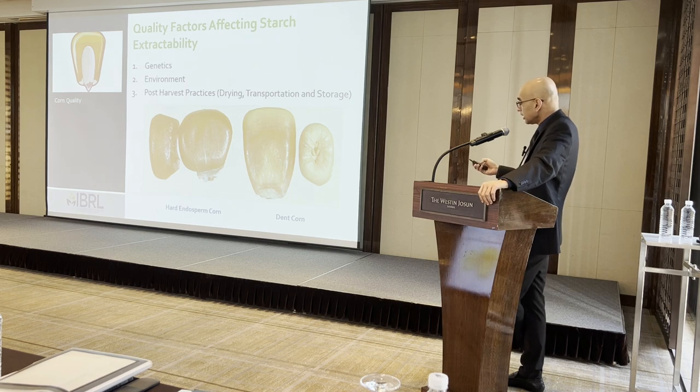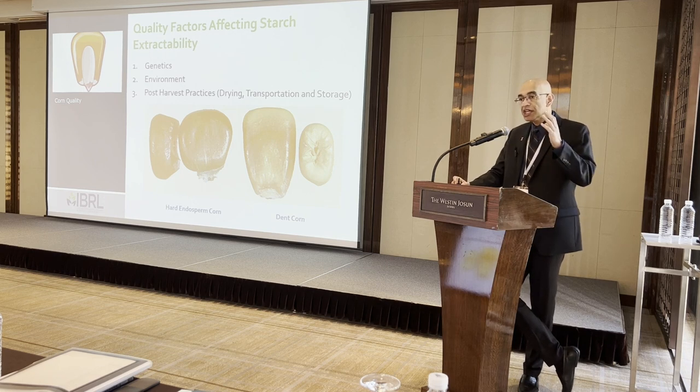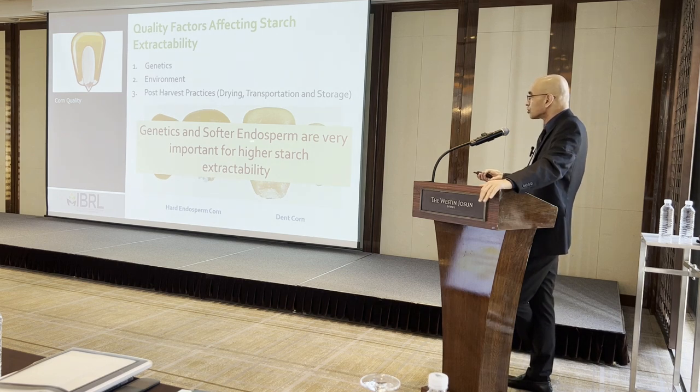Based on genetics, you can end up with flint corn or dent corn, and even in dent corn you can have mostly floury endosperm corn or something in the middle — a cross between flint and dent. Most wet millers are processing hard endosperm corn. Softer endosperm is what you need to maximize starch extractability.